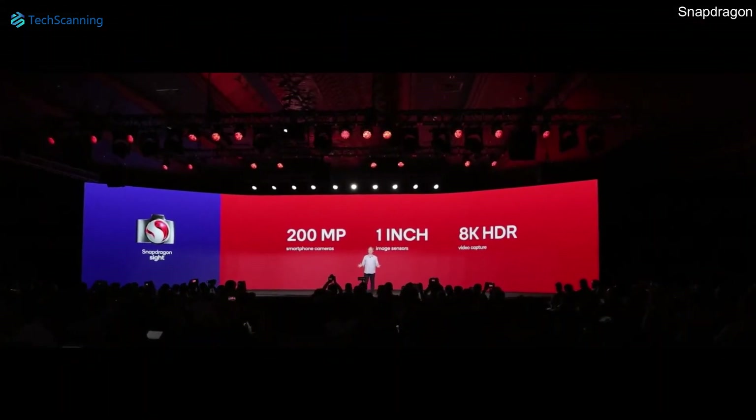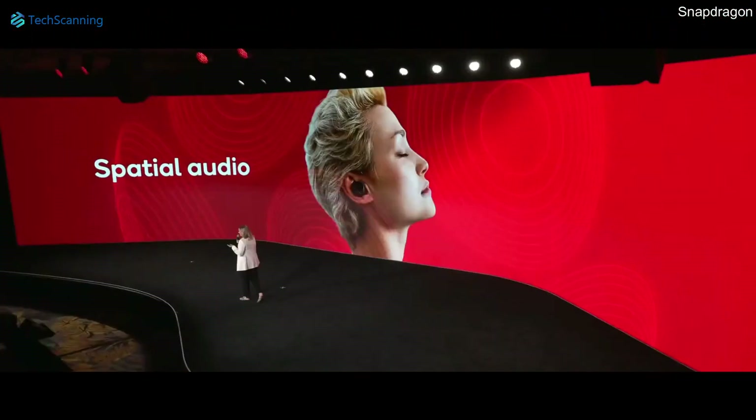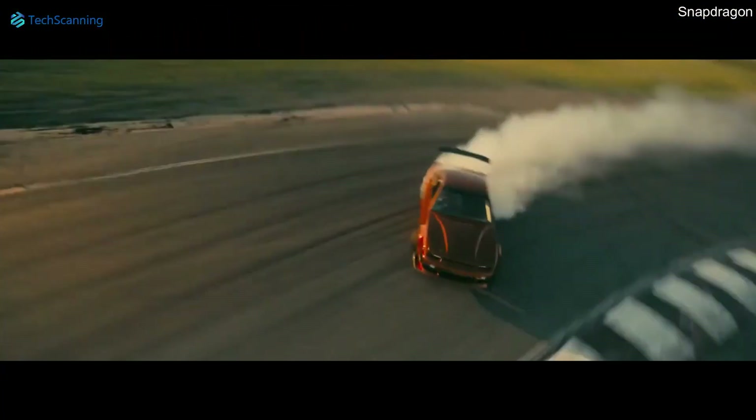The Snapdragon 8 Gen 2 now includes spatial audio with dynamic head tracking for an immersive audio experience. You can move your head around and hear content directionally using head tracking compatible headphones.